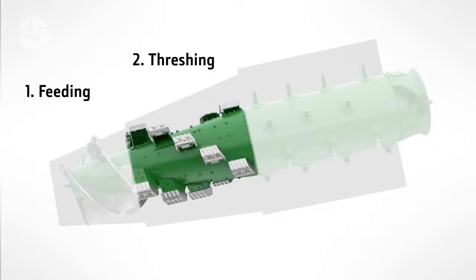Grain is moved by large augers from the cutting mechanism to the unloading system or storage tank. By offering a steady and dependable grain flow, they lower the possibility of obstructions or jams. The combine harvester's total capacity is increased since more grain may be carried simultaneously thanks to the auger's wider diameter, allowing farmers to harvest more acres in less time.